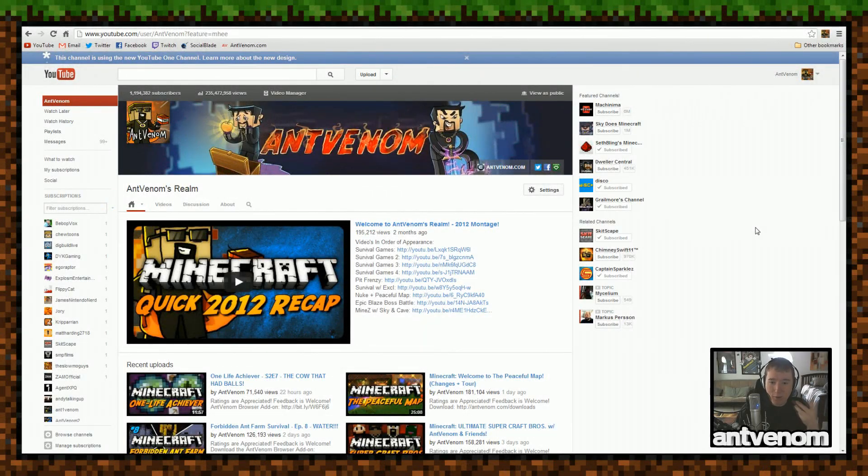Hey guys, Amsterdam here, and welcome back to another video. Today I'm going to be showing you guys the new YouTube layout. I'm going to be trying to show this to you guys in an unbiased point of view. Even though I do personally like the layout, I'm not going to persecute you guys for not liking it. What I would ask is to rate the video based on whether you found it informative, not whether you like the layout. So with that said, let's launch right into this.